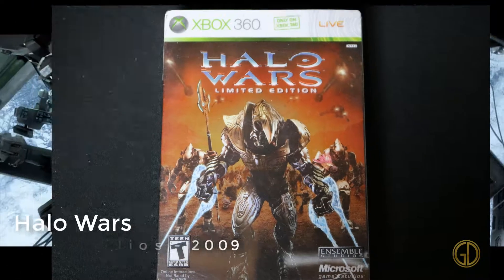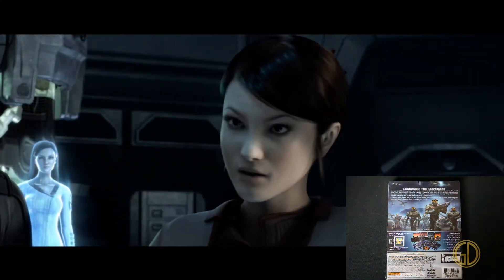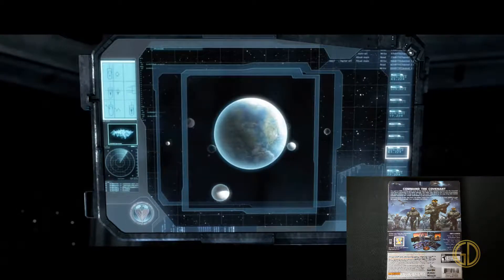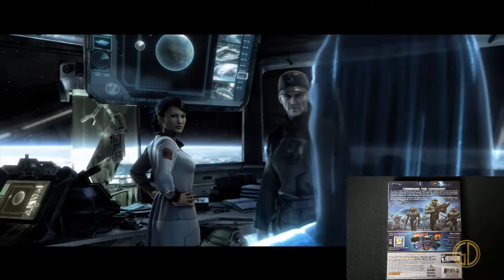Up next is Halo Wars, released by Microsoft Game Studios in 2009. Gotta be honest, I was way more excited for this game when it came out than I should have been after playing it. Because I loved StarCraft as a kid, and I thought this game was going to do the same kind of thing, but it did not really live up.